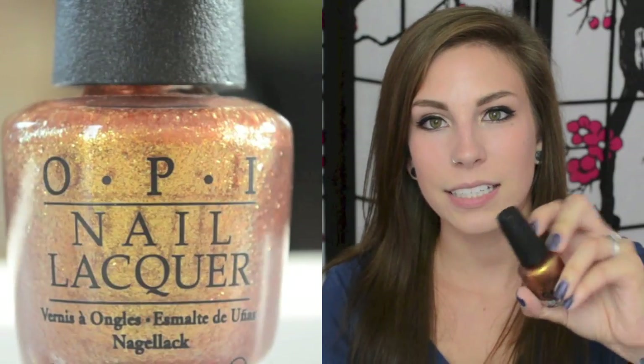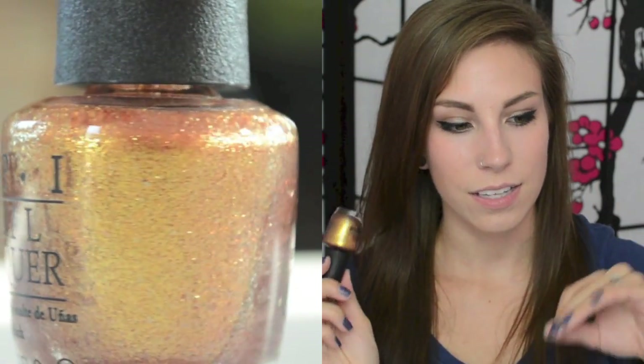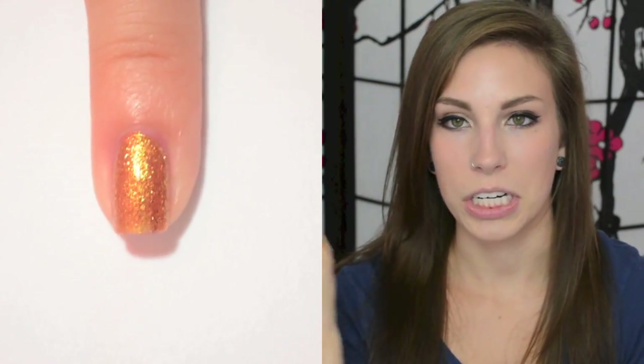Next I have from OPI — this is GoldenEye. This is an amazing glass fleck liquid gold looking polish and one of my favorite golds ever. The downside is it's sheer; it takes about three coats to actually get what's in the bottle on your nail. But it's totally worth it because it really looks just like liquid gold on your nails. I love these metallic, really sparkly, fall-leaf-colored polishes, and this falls into all of those categories. You can try Amazon for this one as well.